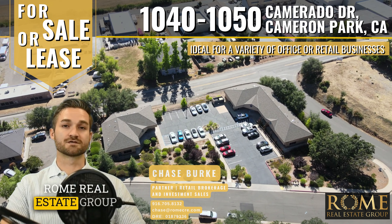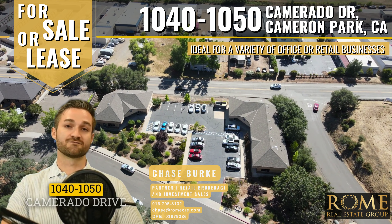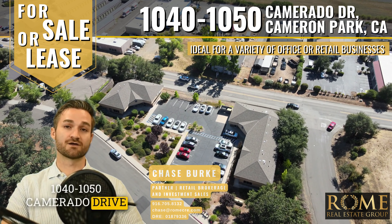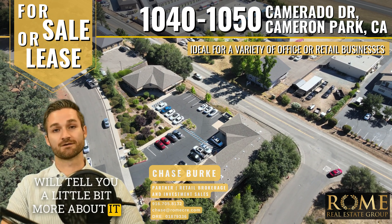Hi, Chase Burke with Roan Real Estate Group. I've got some good news. We picked up a new listing at 1040 to 1050 Camerado Drive in Cameron Park, and this video will tell you a little bit more about it.